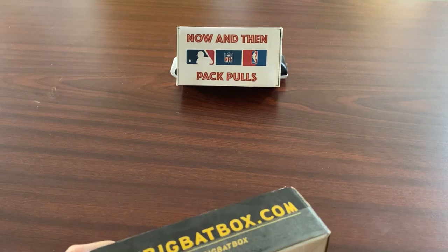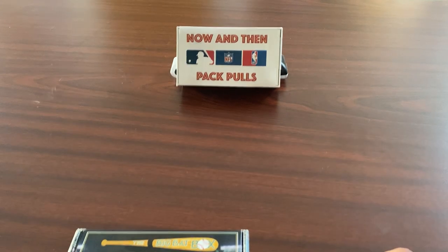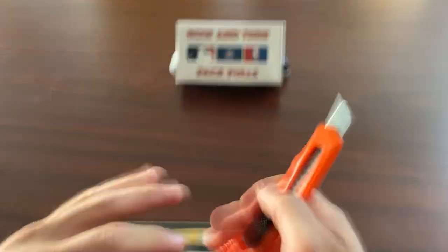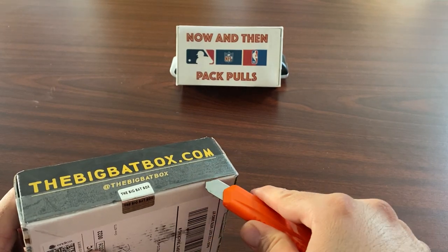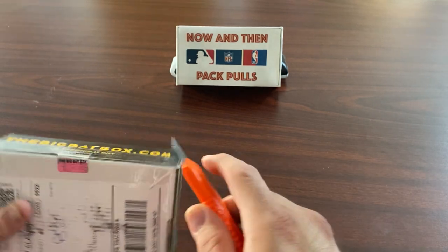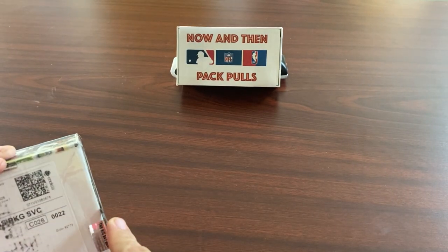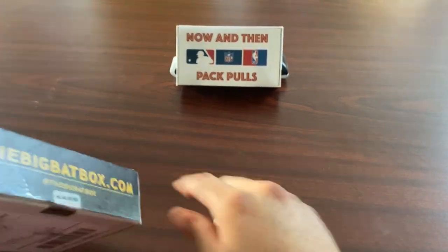It's a big piece of tape — I'm gonna need like a razor blade. All right, let's see if we can get something to get this open. That'll work. I'm a big believer in presentation and they have a good presentation. All right, let's see here, Big Bat Box.